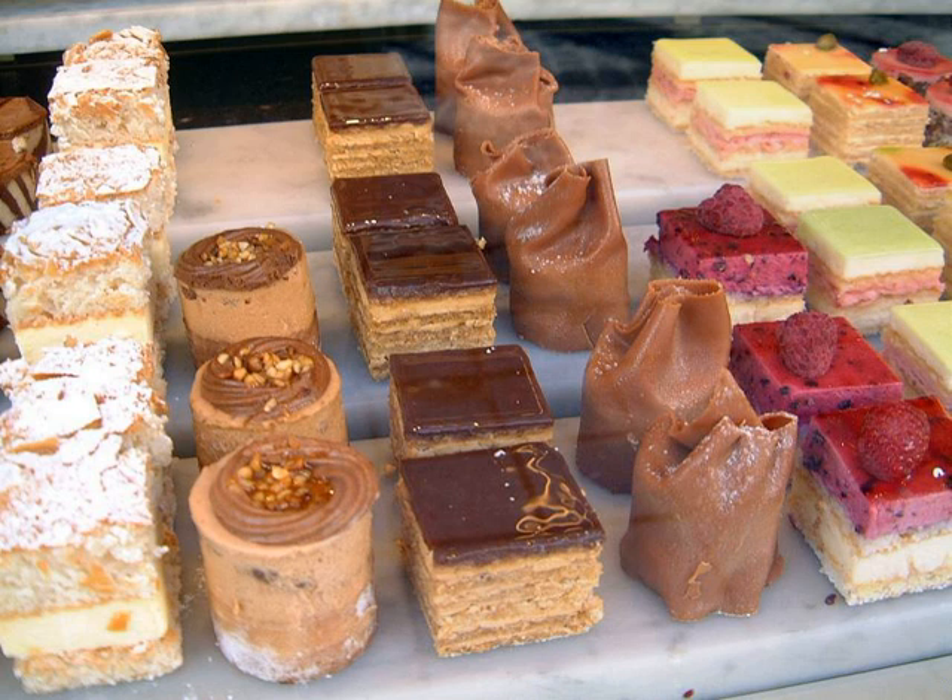See also: French fancy, a similar British variety; Punschkrapfen, a similar Austrian dessert; list of French desserts; food portal.